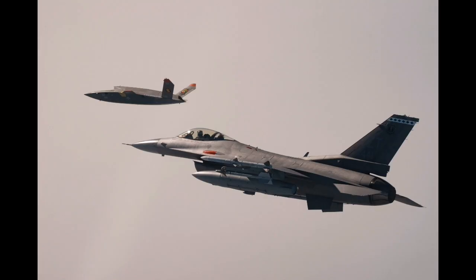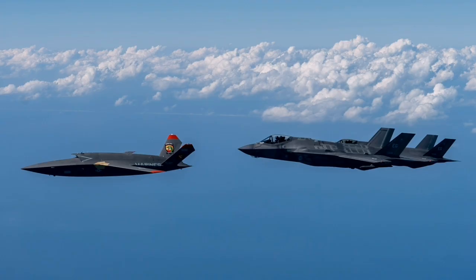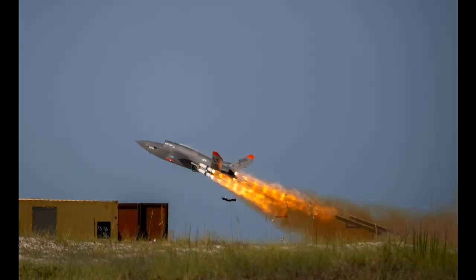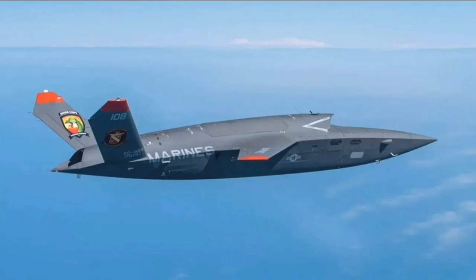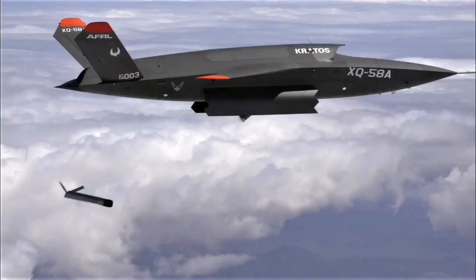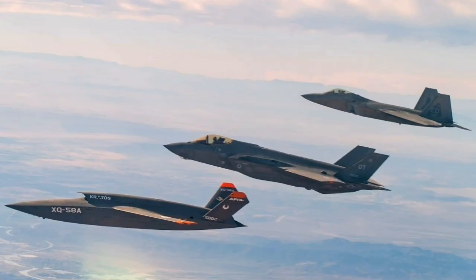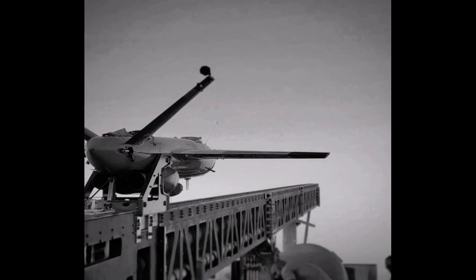Kratos has repeatedly emphasized that everything it has shared about the Valkyrie is based on real hardware, real flight tests, and real results. The company distinguishes itself from competitors by prioritizing systems already proven in the field rather than theoretical concepts. The XQ-58 has flown in various environments, operated alongside manned aircraft, executed payload delivery tests, and completed missions for both services currently using it. This track record forms the basis for continued investment in expanding the Valkyrie family, including new mission capabilities and regional variants.